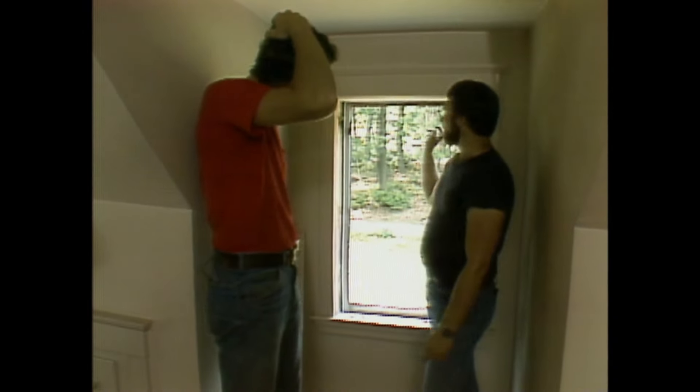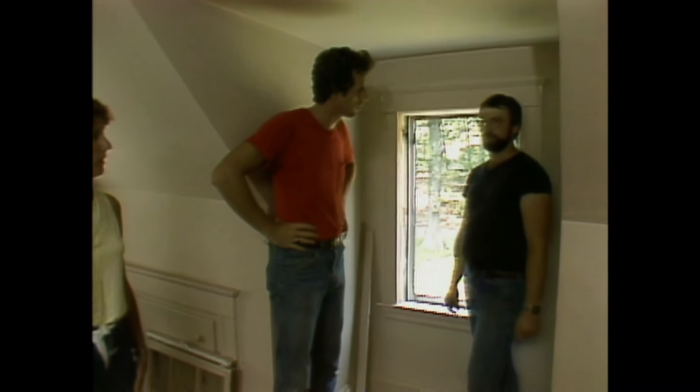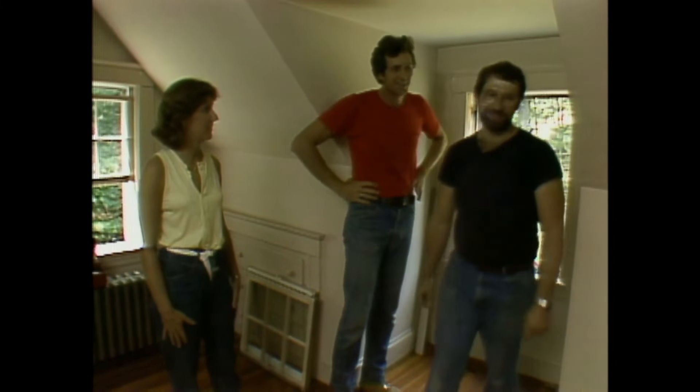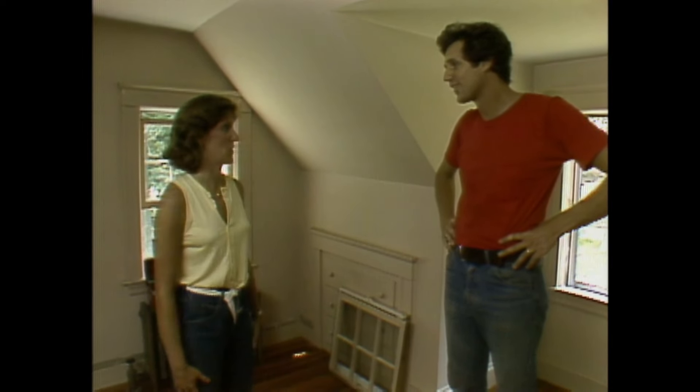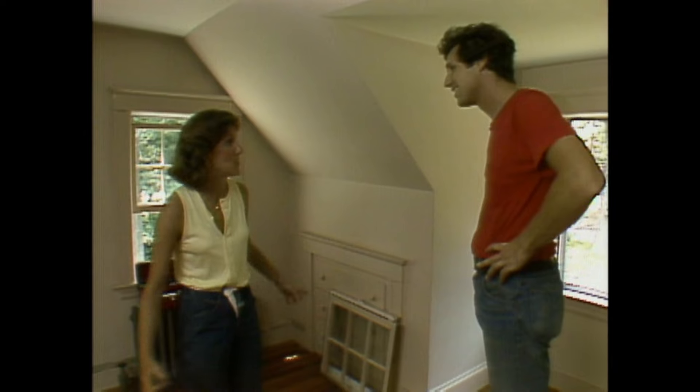Norm: I have a job about 20 minutes from here I have to get back to, but I'll come back around noontime and check to see how much you've gotten done. Rob and Jennifer discuss where to start — Jennifer will do the molding while Rob pulls the sash out of the windows.